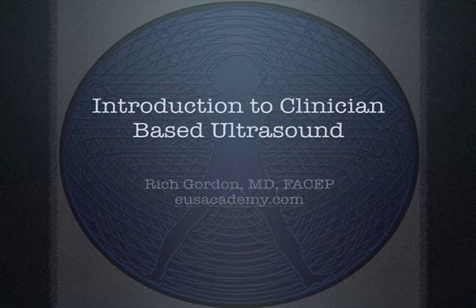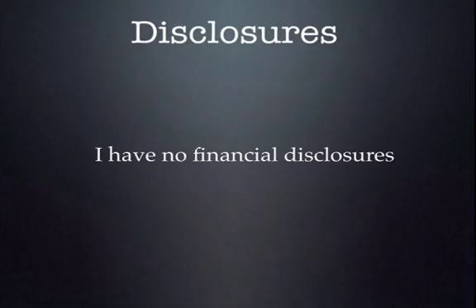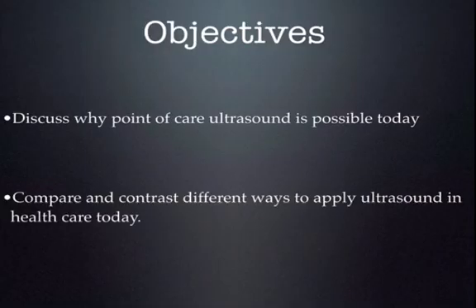In this presentation we're going to give a brief introduction of clinician-based ultrasound. My name is Rich Gordon. I have no disclosures to make. In this presentation, we're going to discuss why point-of-care ultrasound is possible, and compare and contrast different ways to apply ultrasound in the health care system today.